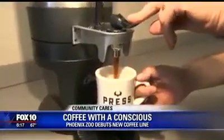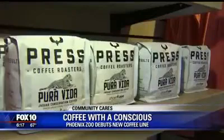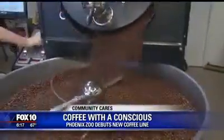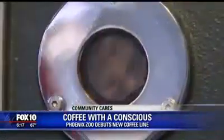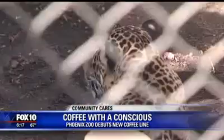This group effort aims to change those statistics with what is described as a creamy blend with notes of caramel and nougat — an outstanding example of Costa Rican single-origin roasts. It's just kind of amazing that there can be the synergy between the farmers, a local coffee roaster, and a conservation effort.